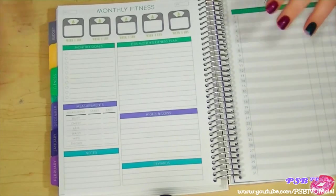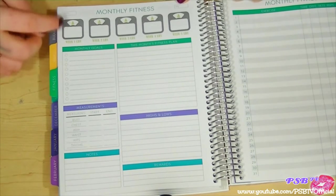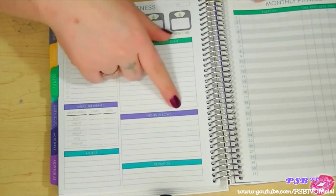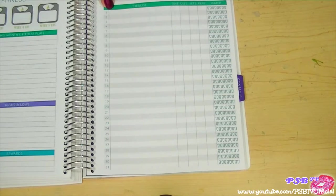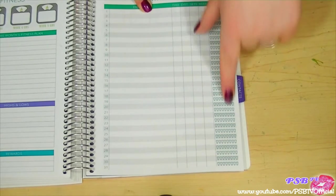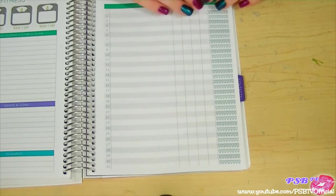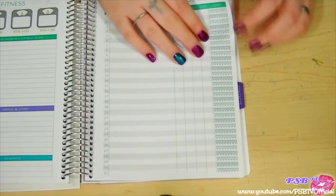On the back is a monthly fitness page. You fill in the month — I put 3/16 — then track your weight for weeks one through four, plus monthly goals, measurements, notes, completed rewards, highs and lows, and this month's fitness plan. On the side you can write what exercise you did, the time, distance, sets or reps, and how many glasses of water you drank — there are 8 glasses to track since you should drink 8 per day — for all 31 days of the month.